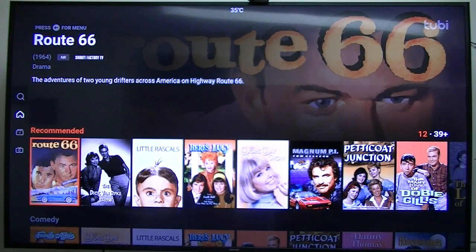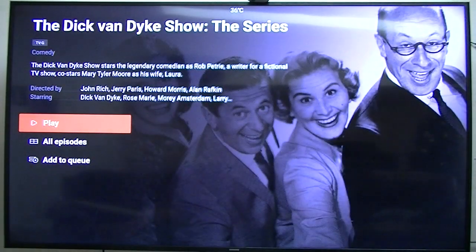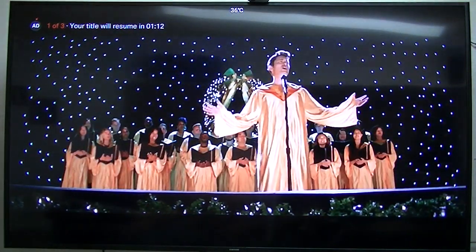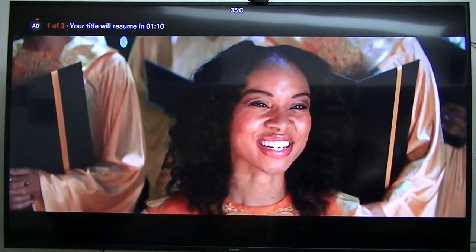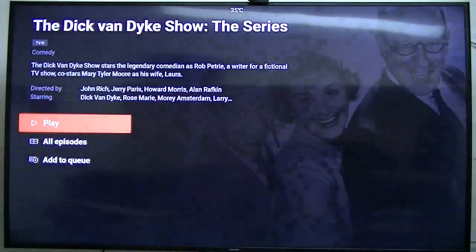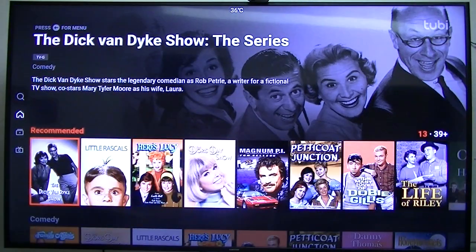The only problem is, if you select the one you want to watch and click play, there's probably about a minute and a quarter to a minute and a half commercial, once or twice during the show. But other than that it's free, so pretty much all my media is free.